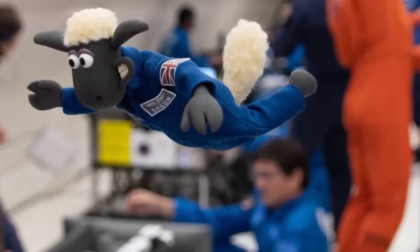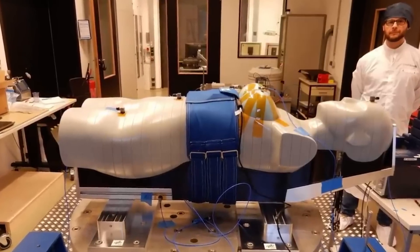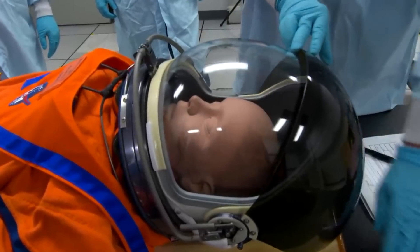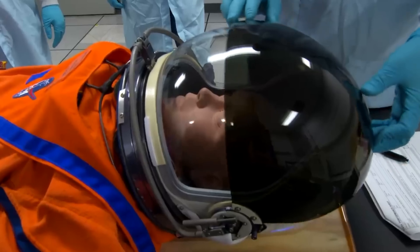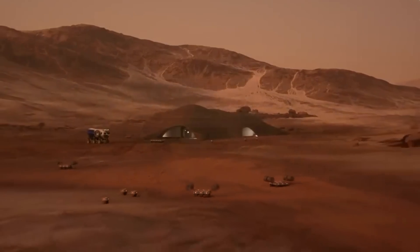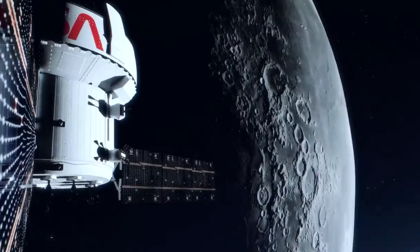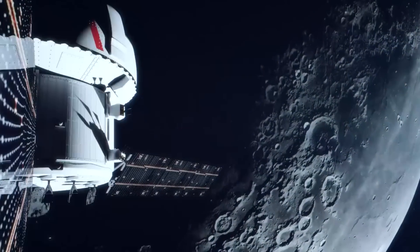Ce voyage permettra à la NASA et à l'ESA d'apprendre comment les mannequins et les capteurs — il y a tellement de capteurs à l'intérieur — réagissent dans un environnement aussi éloigné de la Terre et de la Lune, de façon à vérifier l'aptitude du vaisseau à réaliser des vols habités, mais aussi d'apprendre et préparer des voyages plus lointains, comme vers Mars. Tous les systèmes et sous-systèmes sont étudiés avec la plus grande précision afin de s'assurer que le véhicule sera prêt pour ses futures missions habitées.